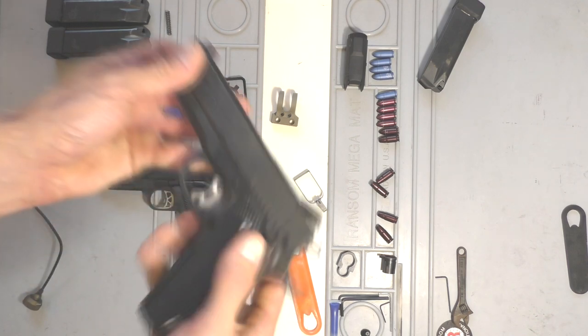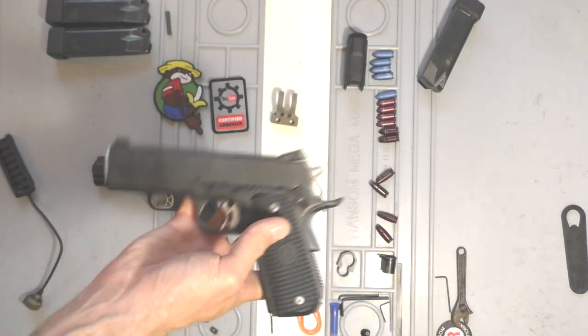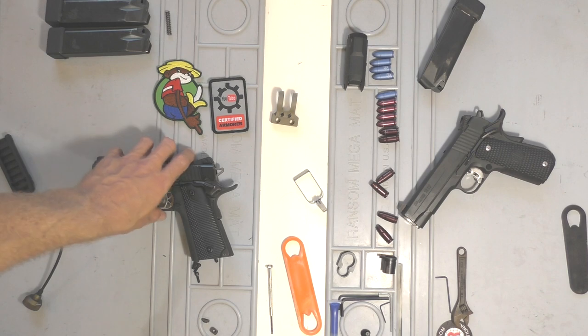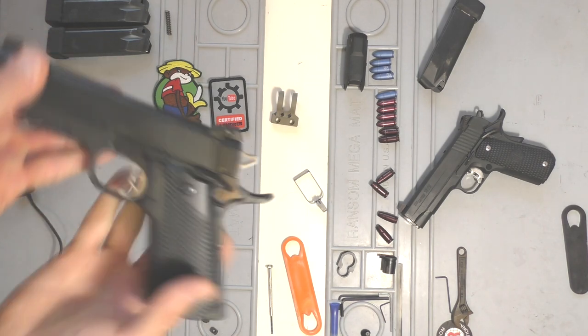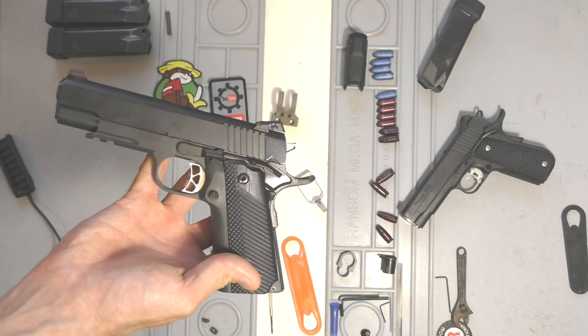These are tied up there with the XS dot sights — those are my two favorite sights that I've run so far. Out of everything, I've tried the Ameriglows, Trijicons, and Meprolites, and so far these two are my favorites. I really wish they made these for other guns besides 1911s, but you can get them in the Novak cut and I want to say Beaumar as well.